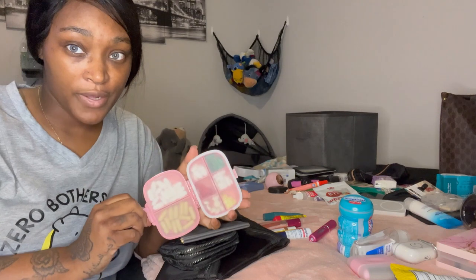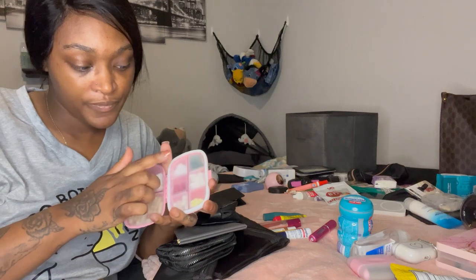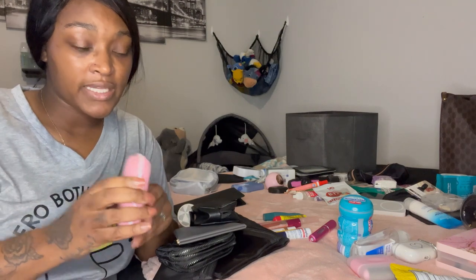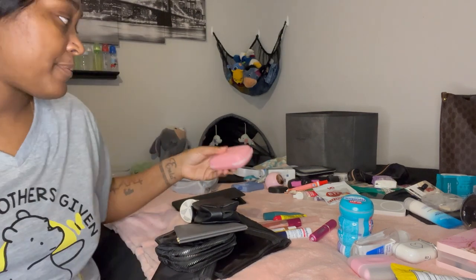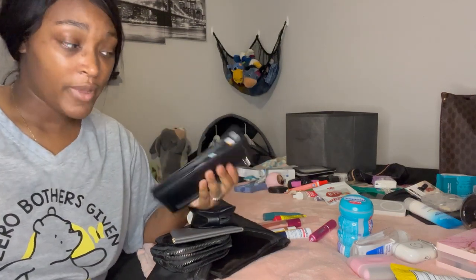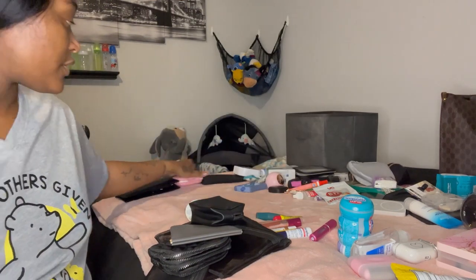I already put this together — if you saw my haul, it's a little pill organizer to keep things to go. I have Advil, ibuprofen, aspirin, some vitamins, and some magnesium. It held more than I thought it would, so I'm very happy about that. This part is already done, and my wallet is already done. I put all the cards I wanted in there, so those two things are finished.